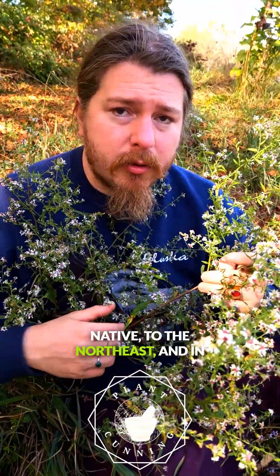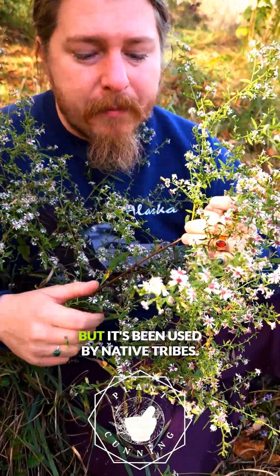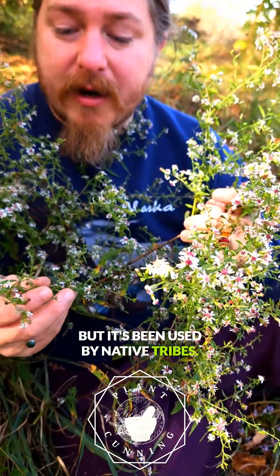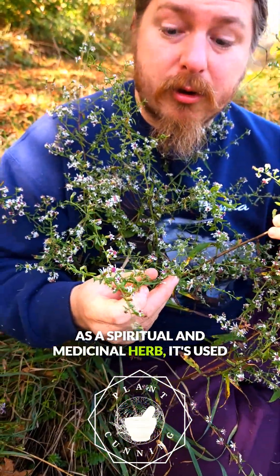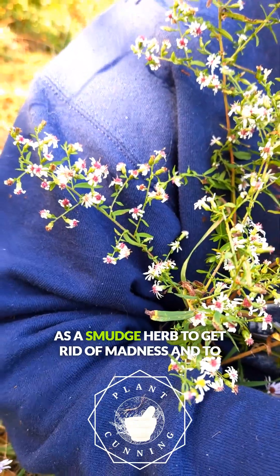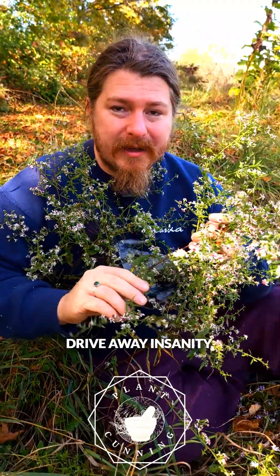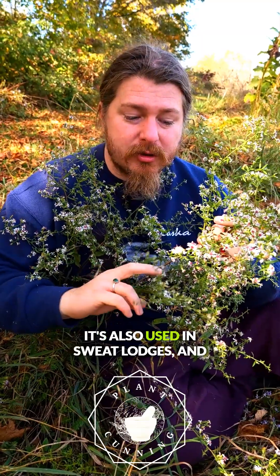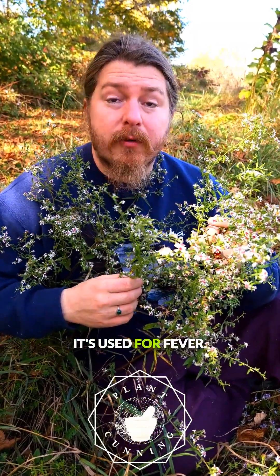So it's really a pretty little plant. It's native to the northeast, and in central New York it grows all over the place, but it's been used by native tribes as a spiritual and medicinal herb. It's used as a smudge herb to get rid of madness and to drive away insanity. It's also used in sweat lodges and for fever.